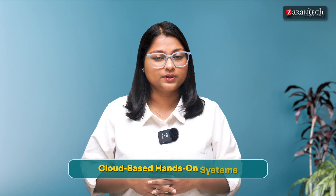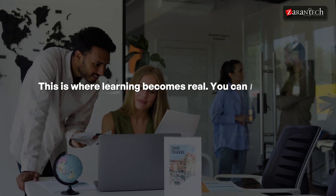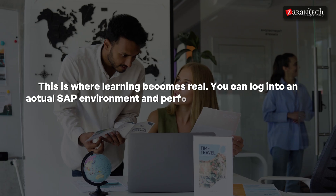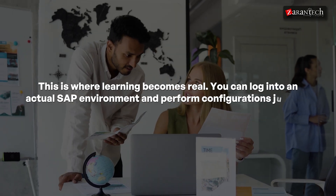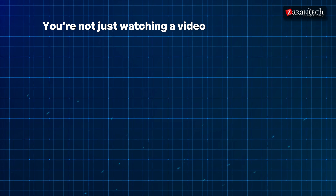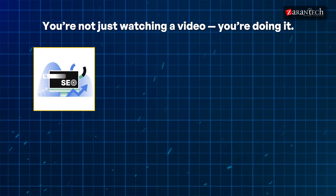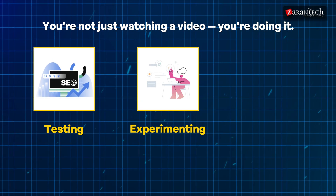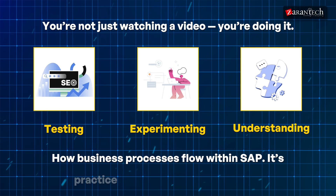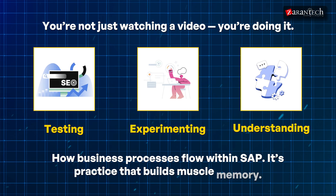Cloud-based, hands-on systems — this is where learning becomes real. You can log into an actual SAP environment and perform configurations, just like consultants do. You are not just watching a video, you are doing it — testing, experimenting, and understanding how business processes flow within SAP. It's practice that builds muscle memory.